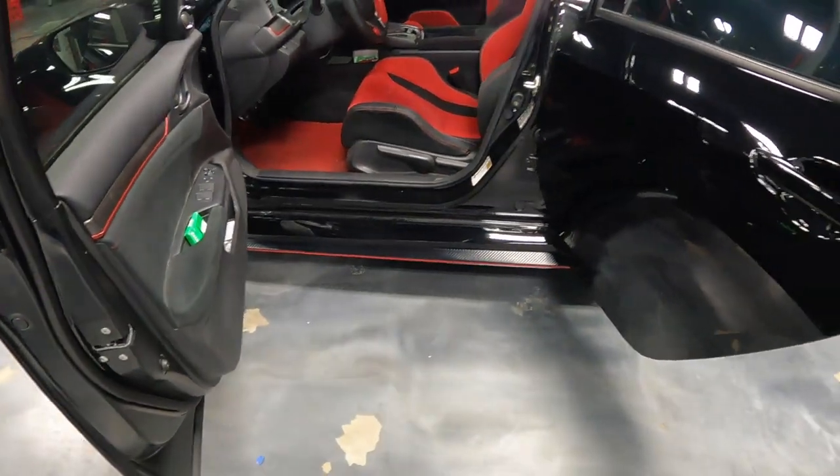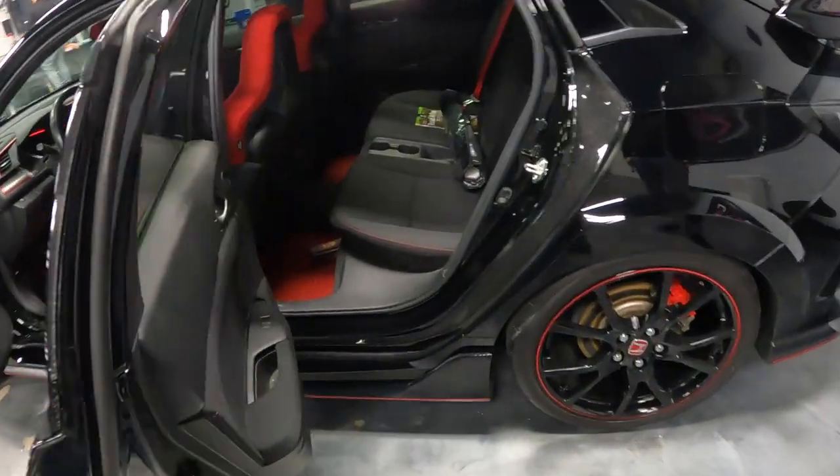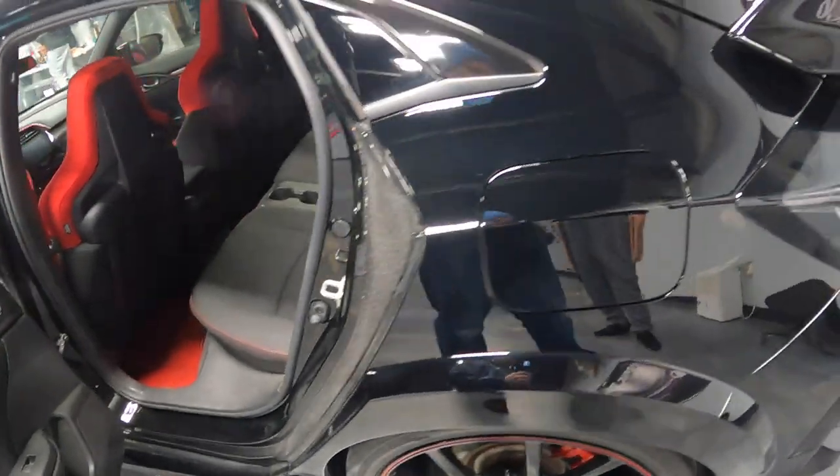Nothing much to see on the inside. Yeah, it looks really good.